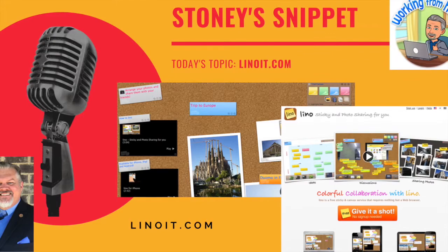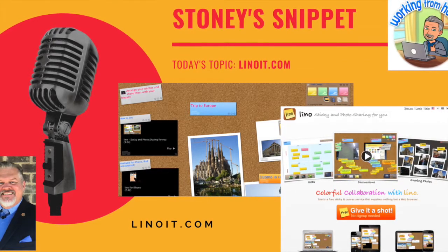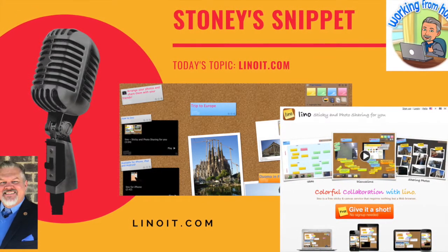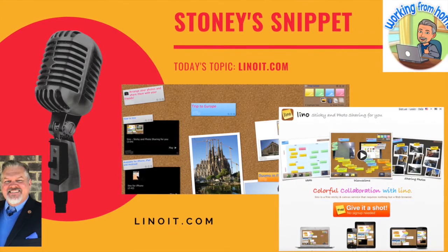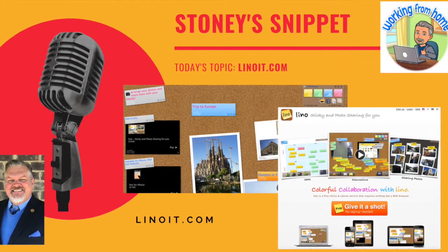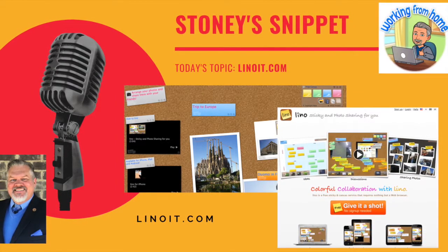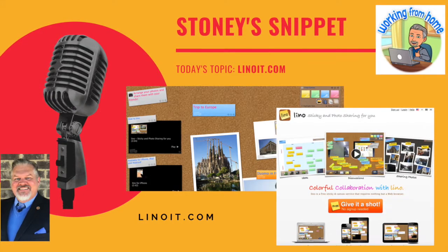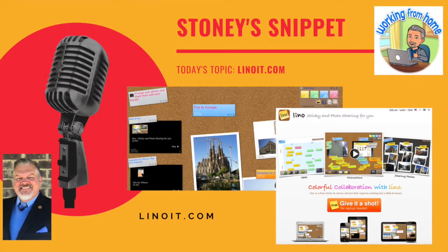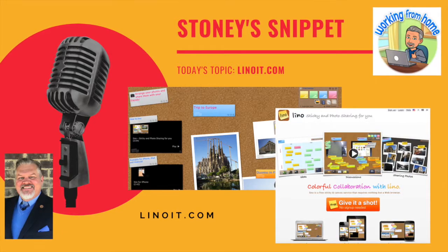If you are looking for a great online tool for collaboration and discussion, Linoit might be something you want to give a try. We learned about it from Melissa Shields and we were just talking about ways that people can collaborate around images, text, video, all types of different concepts. It works on a sticky note principle and everything is put on the bulletin board.